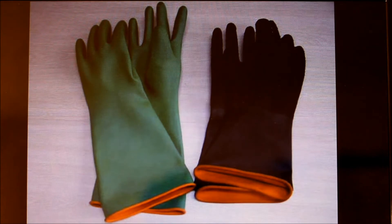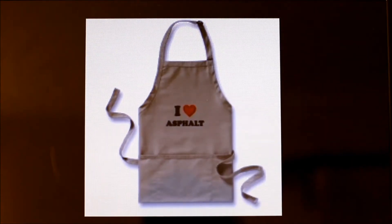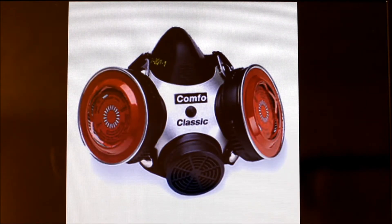This is rubber latex gloves. This is a typical leather apron which is a heavy insulator. This is a respirator that must be worn when dealing with hot bitumen.